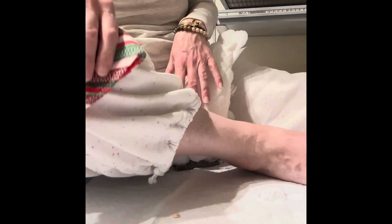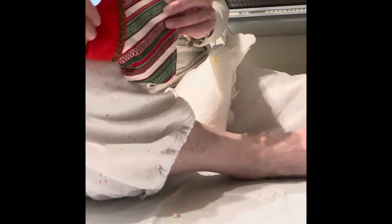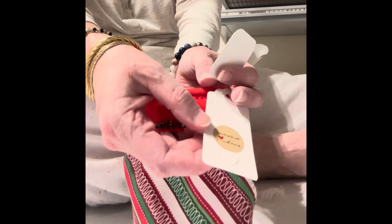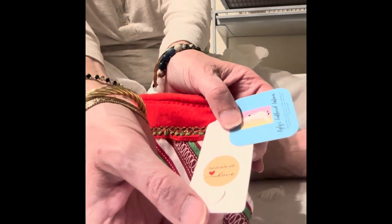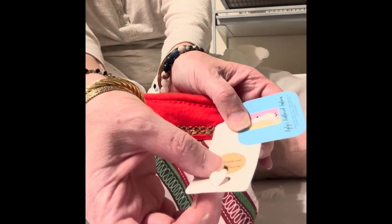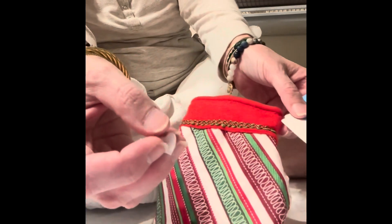Chrissy has kind of got his head in my sweatpants. So I'm going to pull him out and put this on. I just want to show you the cutest thing — look at the tag. It's got a little heart that you can pop out. How cute is that? And then I can give Chrissy my heart.